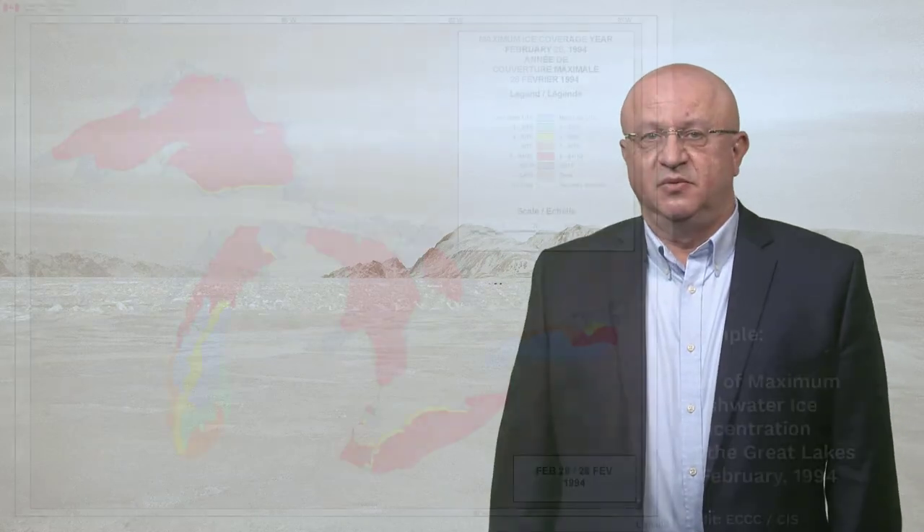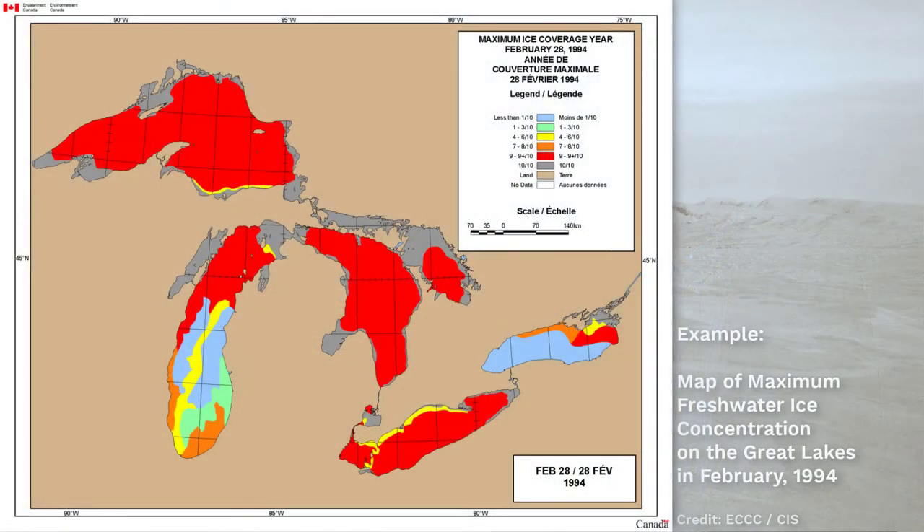SAR is also used to monitor freshwater ice that occurs on the Great Lakes, which are navigable and accessible through the St. Lawrence Seaway. Ice starts to form on the Great Lakes in December and can be present in some areas of Lake Superior into early May.